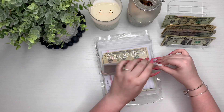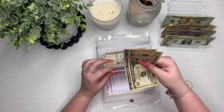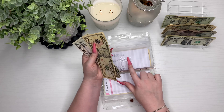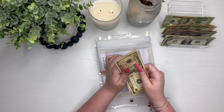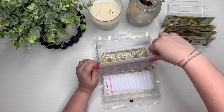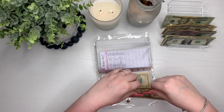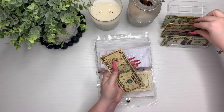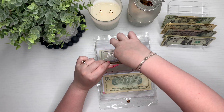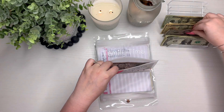Each of my girls is only getting $5 this time because we had to put so much towards rent and there's just not a lot left over. My oldest, Ava — she now has $10, $15, $20. She actually turned 6 on January 6th, so she's super excited about that. Alexandria is getting $5 and she has $10, putting her at $15. Anastasia is getting $5 and she only has $5, so she now has $10.